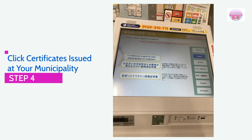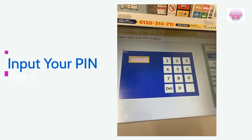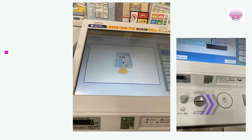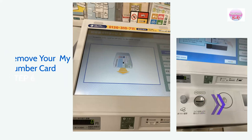Step 4: Click Certificate issued at your municipality of residence. Step 5: Input the 4-digit PIN of your My Number Card. Step 6: Do not forget to remove your card. After that, proceed to the next step.